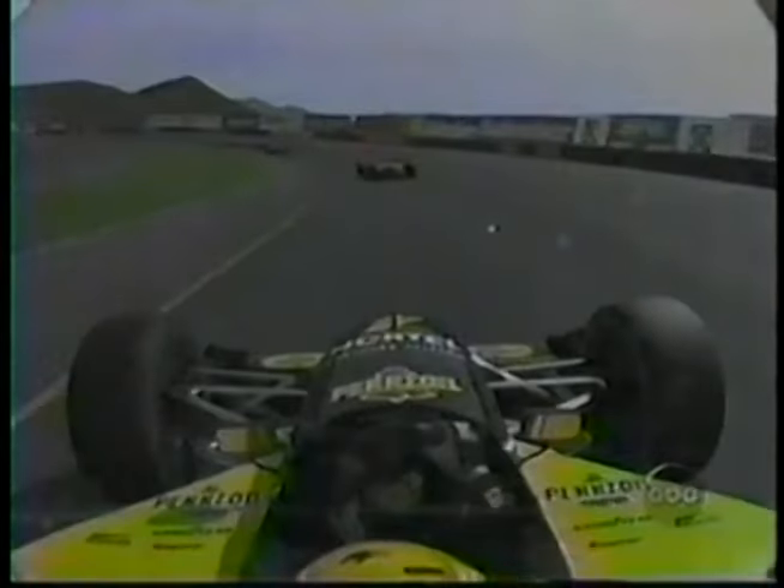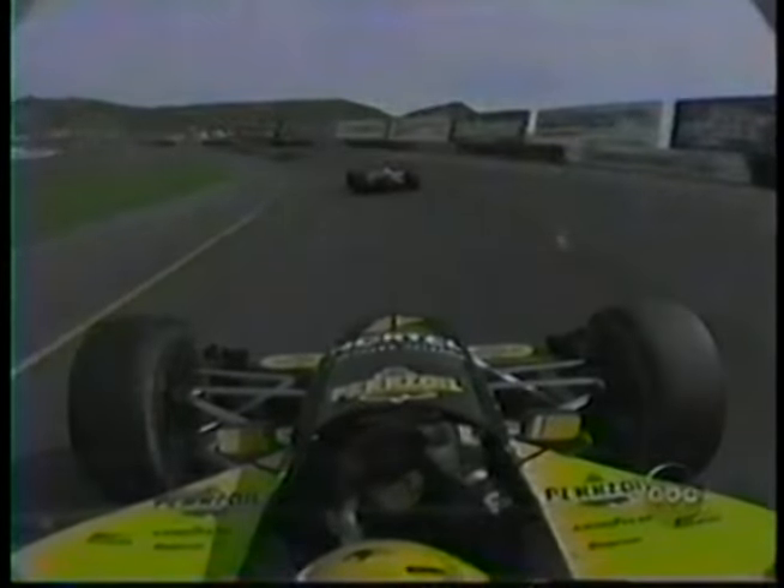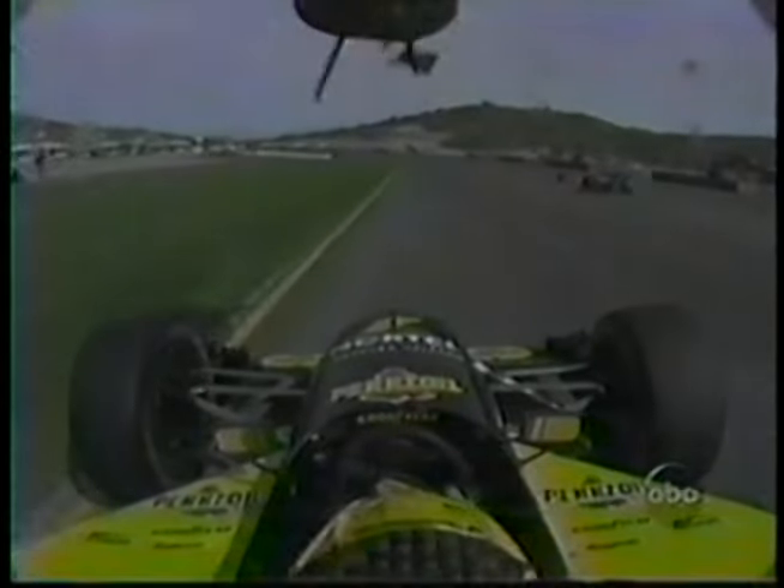On the 46th lap, Davey Hamilton was following J.J. Yaley. Yaley spun, Hamilton caught the wall. This is from Goodyear's point of view — Yaley gets sideways, Davey has no place to go. Now we've got debris — watch this thing, the tire coming across with a half shaft in it. I'll guarantee you the driver's eyes are closed right there.